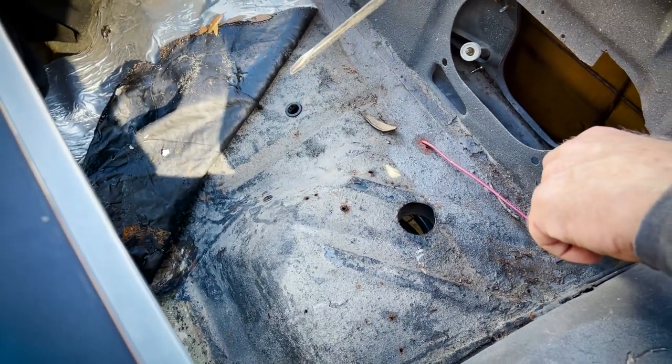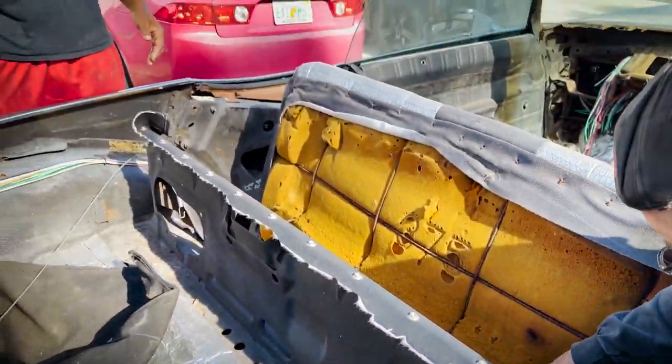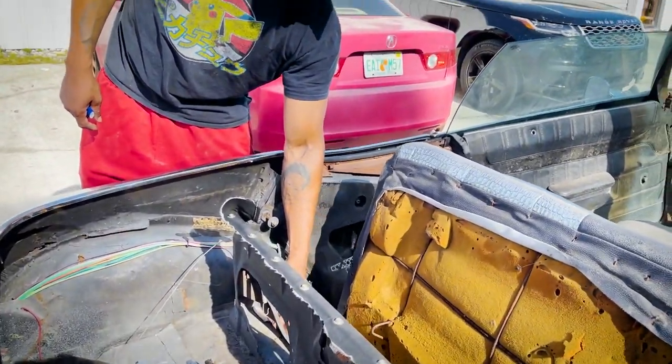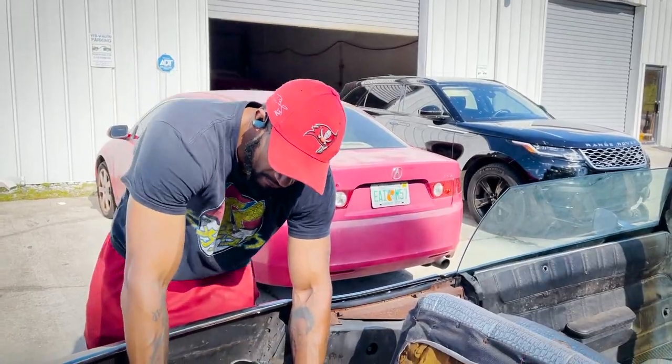The only thing Chevrolet produced in fiberglass was the Corvette — not the Caprice. That beam's rotted out. From this beam, that's where the floor pan meets the trunk, which is this part of the trunk. He's supposed to have this piece all the way forward to the firewall.